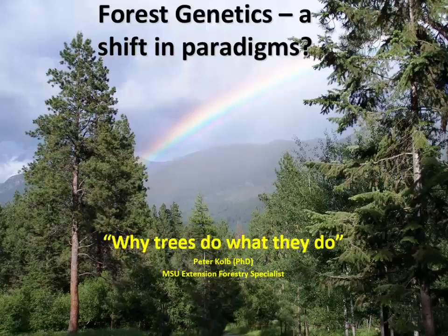It used to be that tree genetics was about two things: producing a tree that grows as fast as it possibly can so that you get wood volume and monetary value back as quickly as possible, and second, insect and disease resistance — mainly disease resistance to certain pathogens that were introduced to the United States, like white pine blister rust, that killed off a lot of our native western white pines.